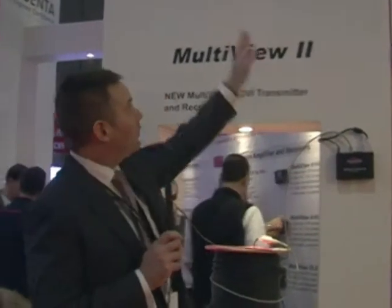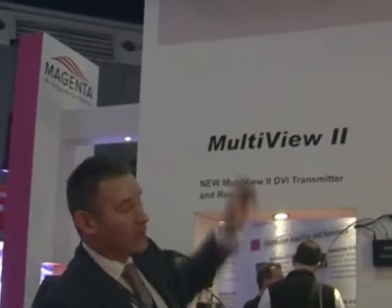Next in our line-up of new products is the MultiView series, our DVI receiver. DVI transmitters have been with us for about a year. The DVI receiver now allows us to take a fully digital platform, either on a point-to-point application or send it via our Mondo matrix switches out to a digital receiver and then out to our displays thereafter as well.